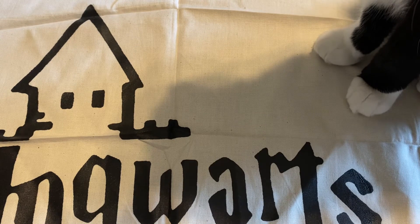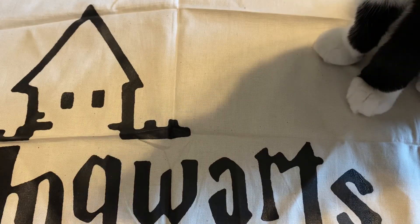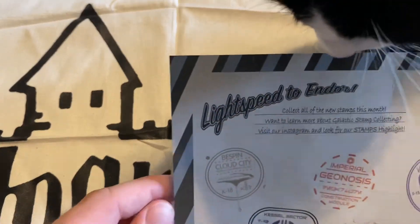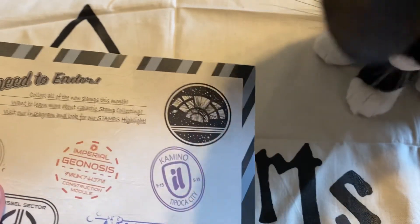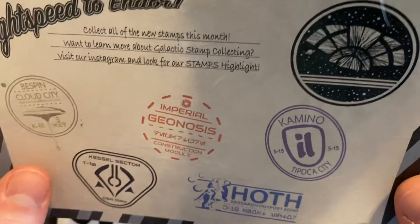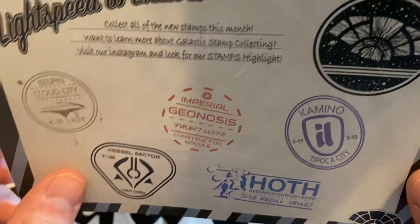First, their business card — in my previous orders they would include a lot more stamps, but this time they put a big postcard in there instead. That's cool in a way, but I liked cutting the stamps out and putting them in a book they have. This is somewhat more practical, but at the same time I don't really want to cut these out for the book. It is kind of nice to have more clear stamps though. Here's the back of it.